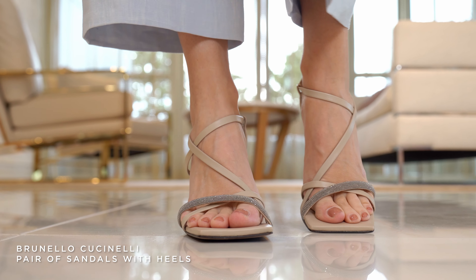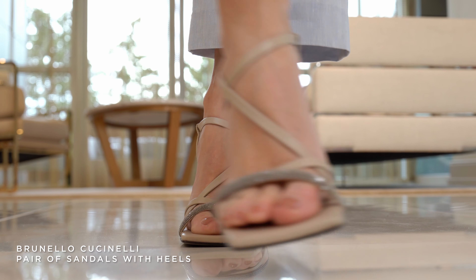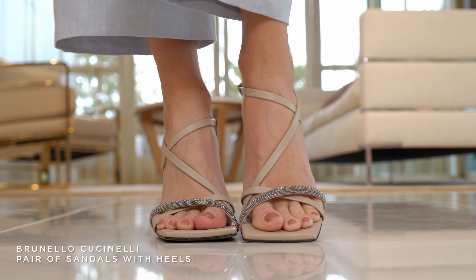On her feet, Hong has the new Brunello Cucinelli sandal. We are in love with this too — it has the Manili sparkle on top of the sandal and it makes her feet look so sexy.